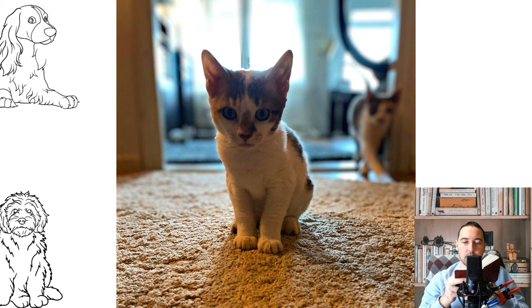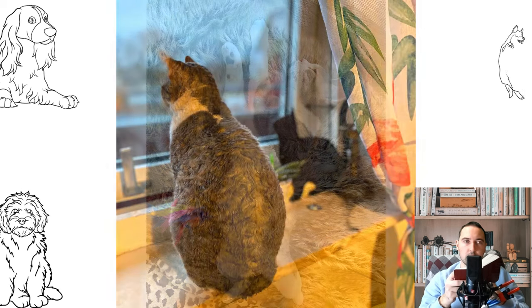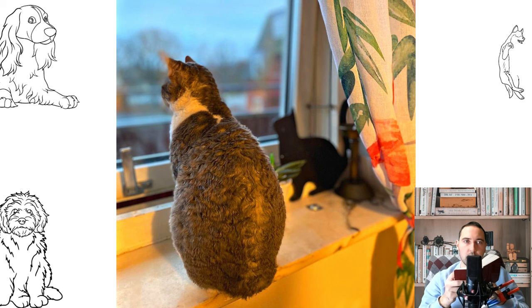A feature of the breed is its tendency to allergies and obesity, though the cats themselves are considered hypoallergenic. Frequent bathing is not recommended for cats of the German Rex breed, and it is also important to monitor the temperature in the house, since these cats are quite cold-sensitive.